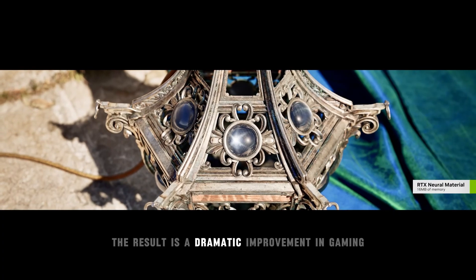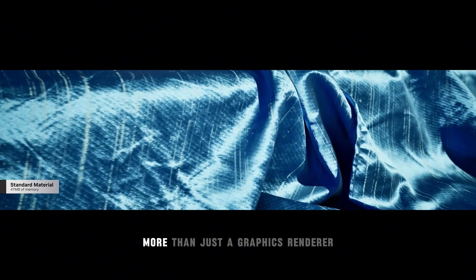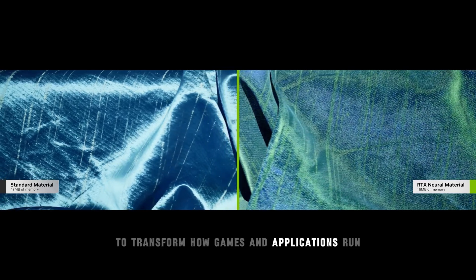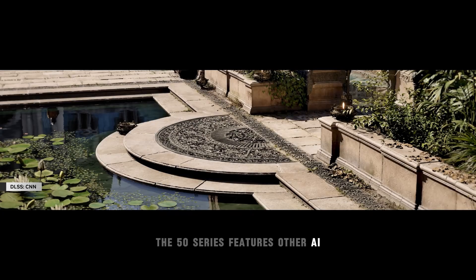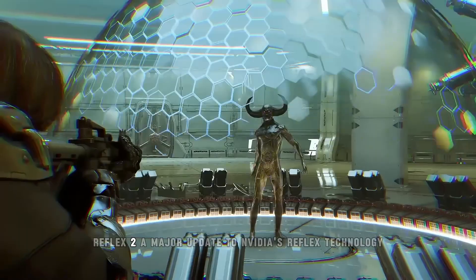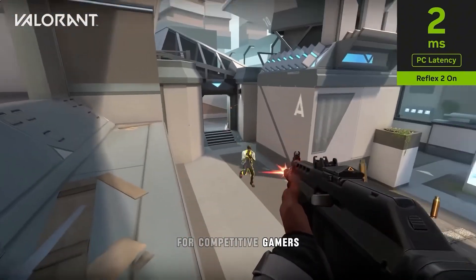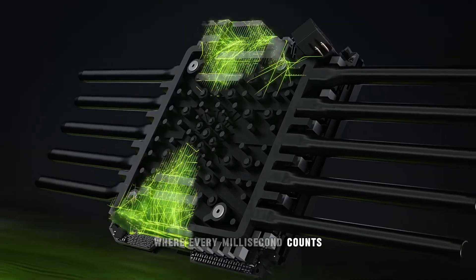The result is a dramatic improvement in gaming experiences, making the 50 Series more than just a graphics renderer — a tool that leverages AI to transform how games and applications run. In addition to DLSS 4, the 50 Series features Reflex 2, a major update to NVIDIA's Reflex technology designed to reduce latency for competitive gamers. This update is crucial for fast-paced games where every millisecond counts.